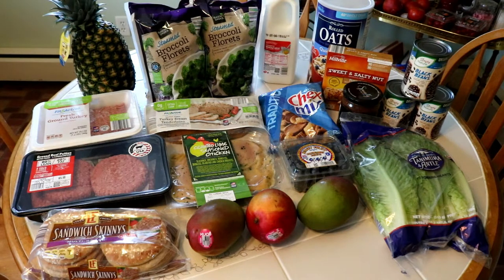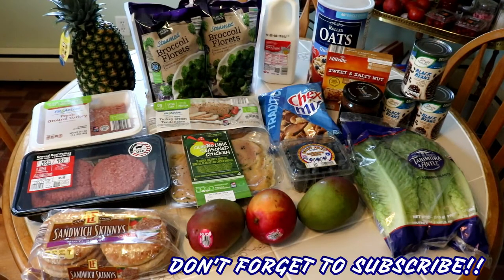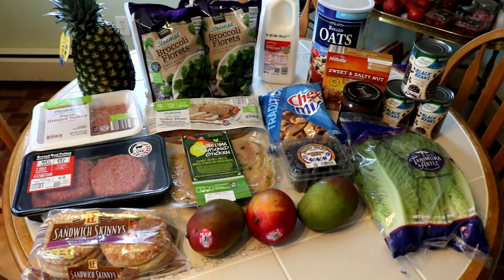Happy Sunday! Today we are doing another Aldi grocery haul. I will zoom in and show you everything that I picked up this week, along with ideas for recipes which I will be sharing with you guys later on. The total for everything today was $46.57, so I will show you everything that I picked up.